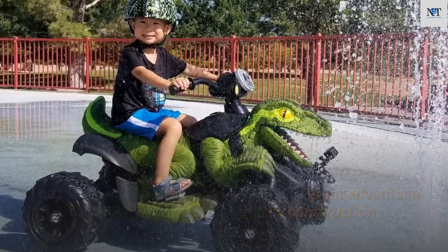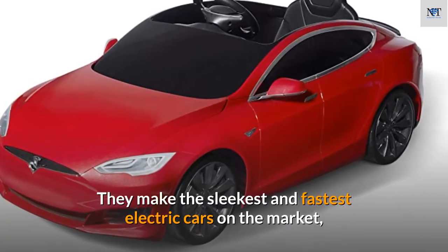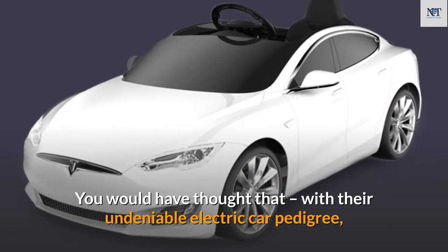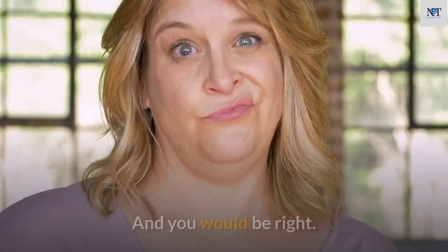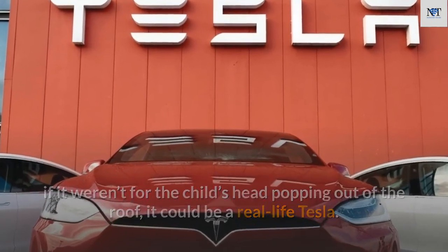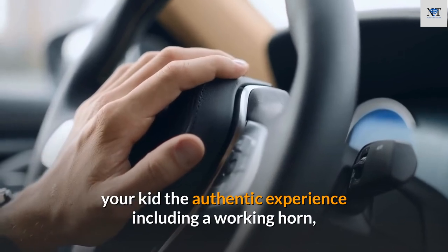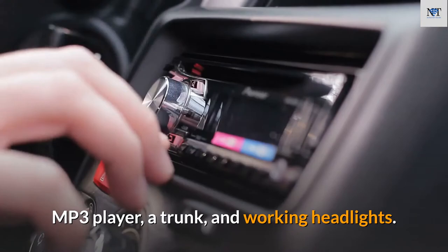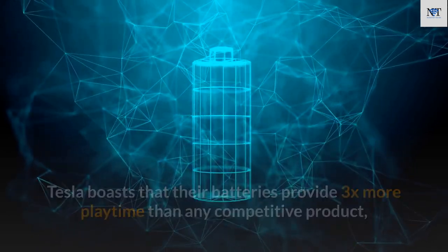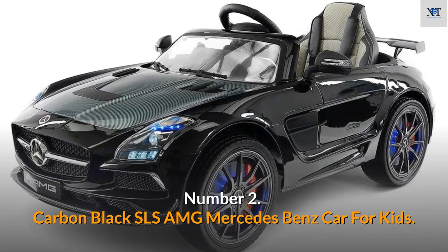Number 3: Radio Flyer Tesla Model Kids Electric Car. Tesla makes the sleekest and fastest electric cars on the market, and now they've made a children's electric car too. The first thing you notice is how it looks — it could almost be a real Tesla. It is loaded with cool features including a working horn, MP3 player, a trunk, and working headlights. You can even customize the rims. Tesla claims their batteries provide three times more playtime than competitors, with a choice between a standard battery and a long-range lithium-ion battery.